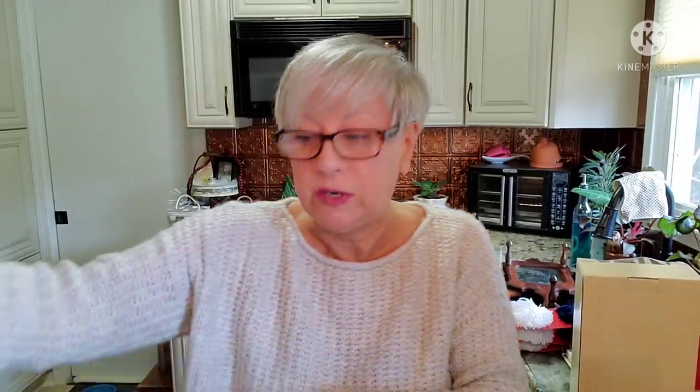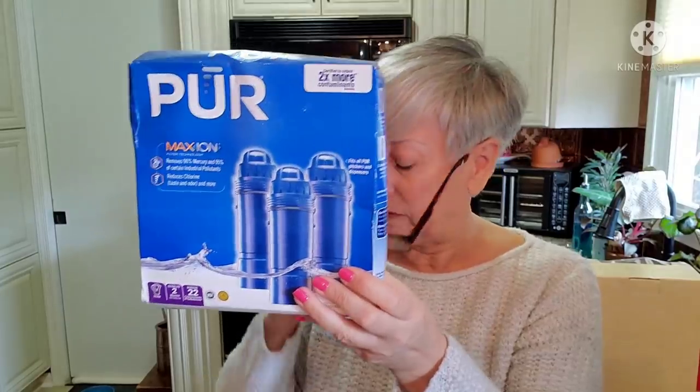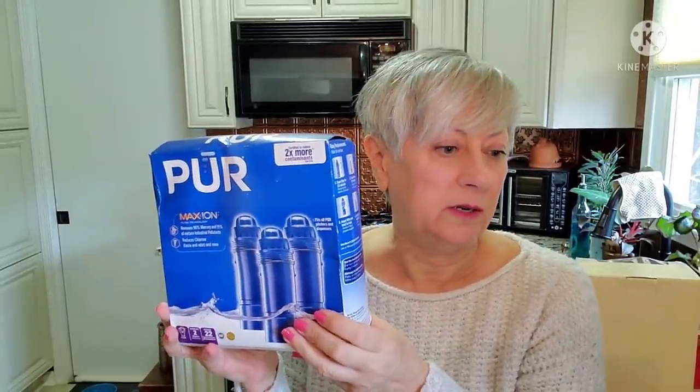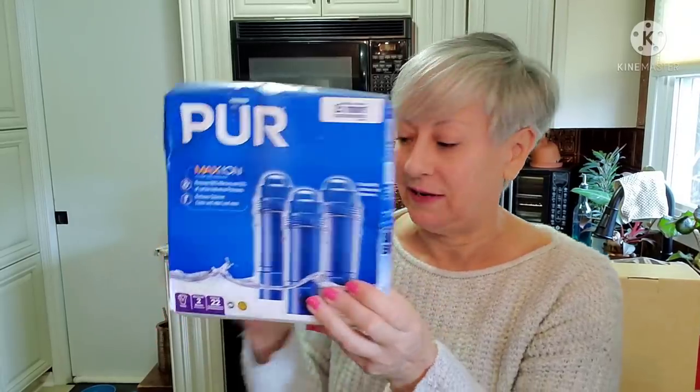Another non-Christmas item is a box of pure water filters. You can get some pretty good money for these on eBay — I've sold several in the past. Especially the Brita filters, those bring really, really good money. So you might want to be on the lookout for those; I do look out for them, I just don't come across them very often.